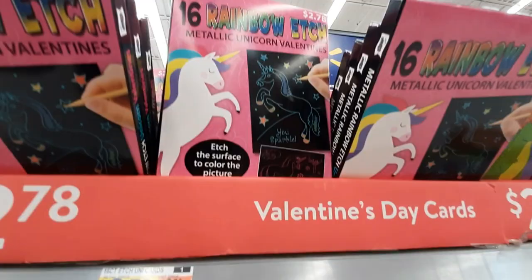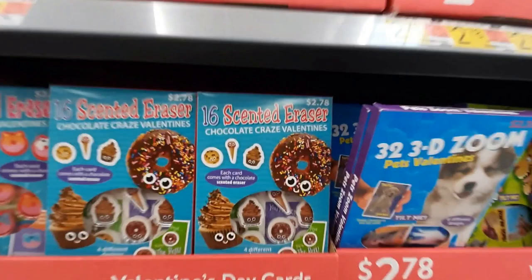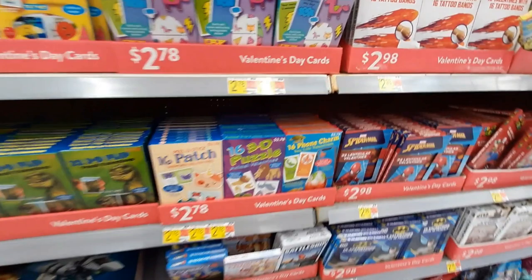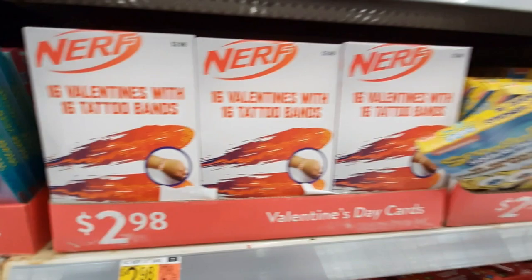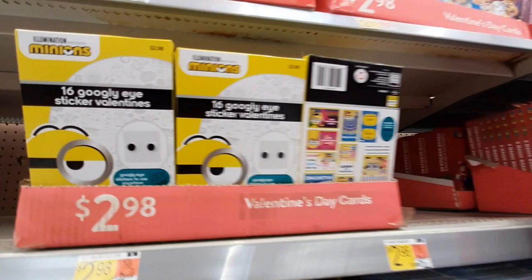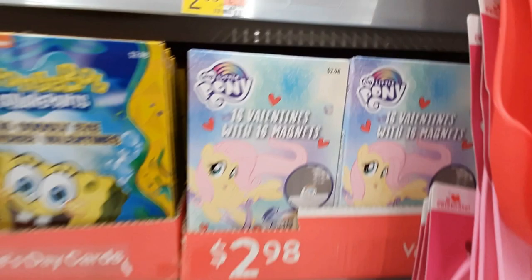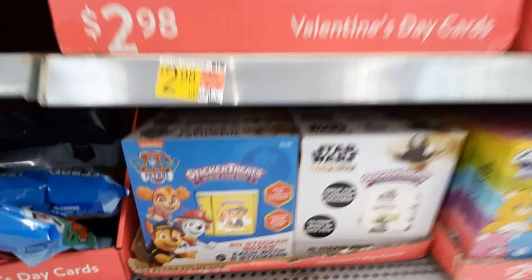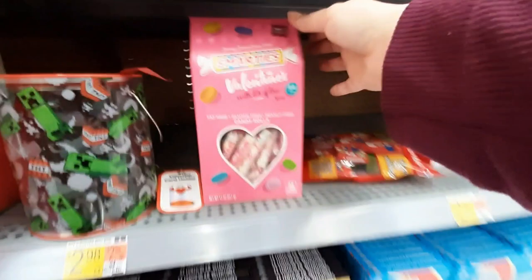They've got all these different school valentines. They've got this little scratchy glow-in-the-dark gel, scented erasers, and 3D flip ones. They've just got so many different things — like tattoo bands, googly eye stickers. SpongeBob. My Little Pony — oh those are magnets. Paw Patrol. Animal Crossing — and those come with pencils. More Paw Patrol. Just all different kinds of brands.